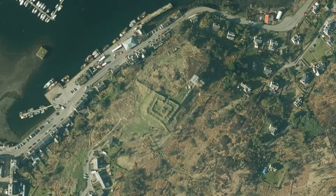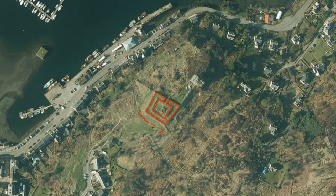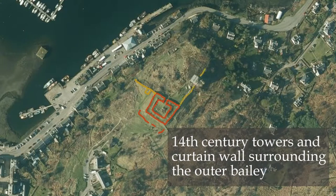The main castle, presumed to have been a hill fort since at least the 7th century, became a royal castle in 1292. The extension of the existing castle and construction of the drum towers and curtain wall was started in 1325. The fortification and enlargement of the castle was ordered by Robert the Bruce.